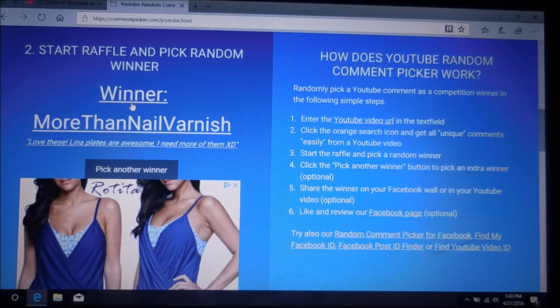I do believe this is Relika and I am really pleased that you were a winner of one of these amazing stamping plates. I just need you to get in touch with me either via email, or you can private message me here on YouTube or on Instagram, and I can get an address to ship your stamping plate.